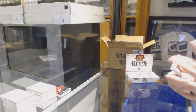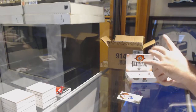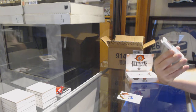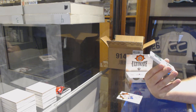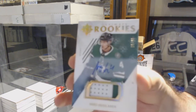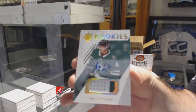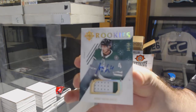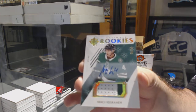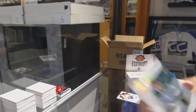For the Islanders, Anders Lee to 149. We've got a short print Ultimate Rookies Patch Auto numbered to 49 for the Dallas Stars: Miro Heiskanen. I feel like we've gotten a lot of this guy already. Miro Heiskanen to 49, Patch Auto.